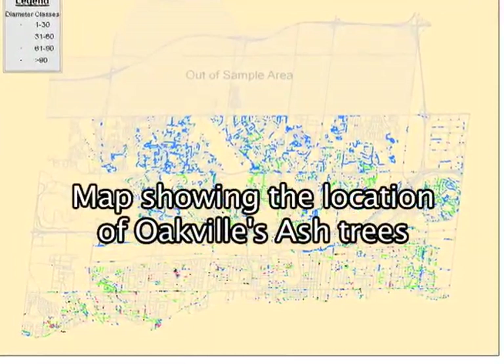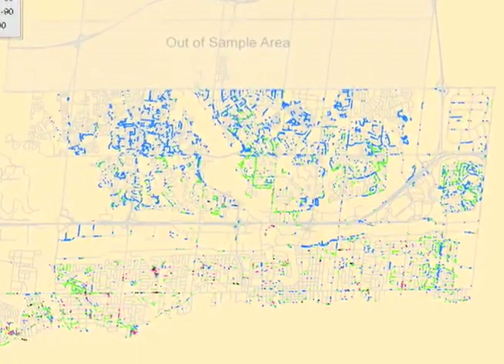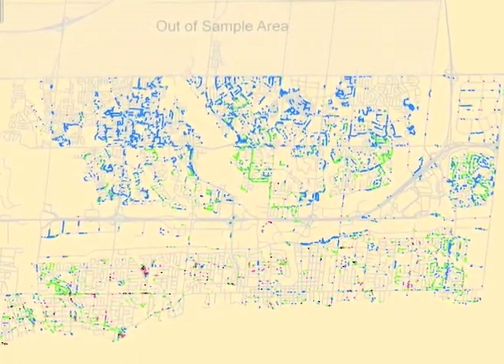Tree inventory will identify details about species composition, diameter, height, canopy cover, dimensions, and provide maintenance recommendations and management options. In 2005 we implemented the Urban Forest Effect Model project, known as the UFORE project. As a result, we know there are 1.9 million trees in the town of Oakville, and the ecological services they provide are worth over $2.1 million dollars a year.